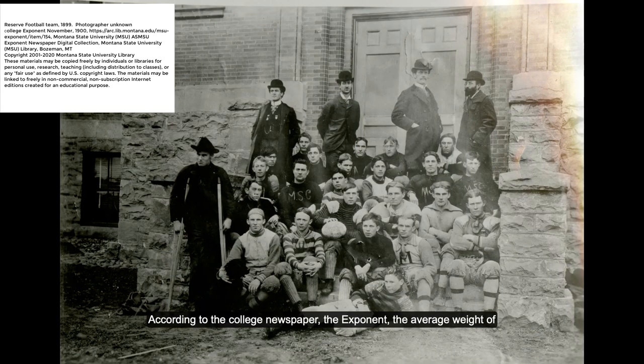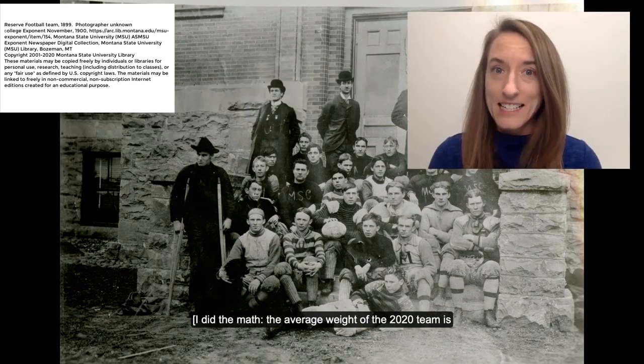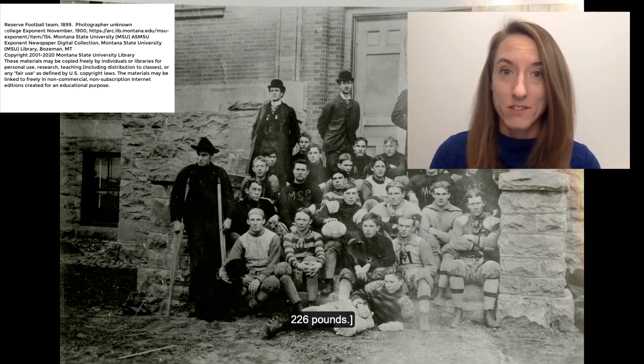According to the college newspaper The Exponent, the average weight of the 1900 football team was 162 pounds. I did the math — the average weight of the 2020 team is 226 pounds.